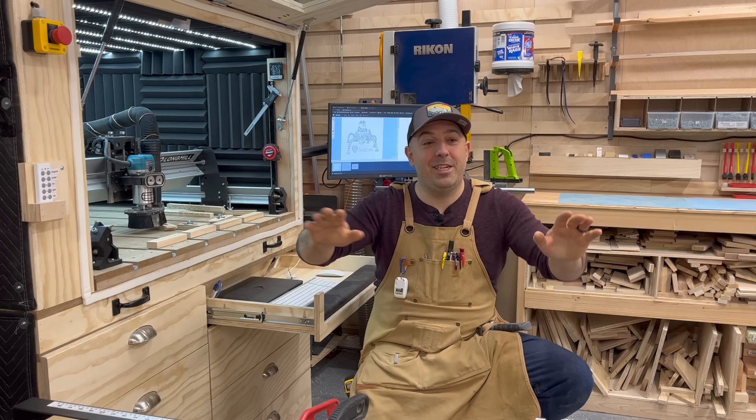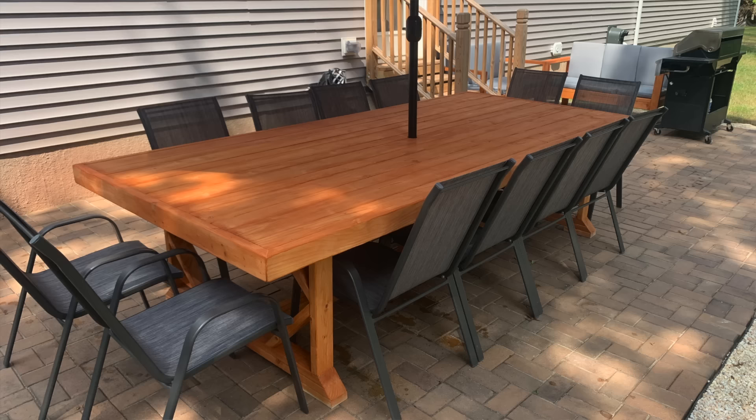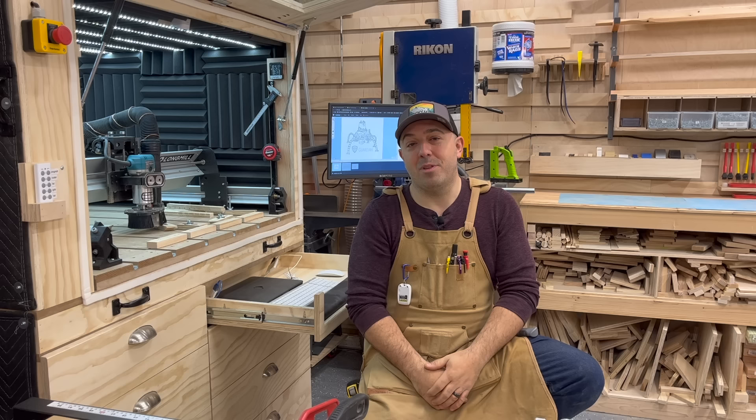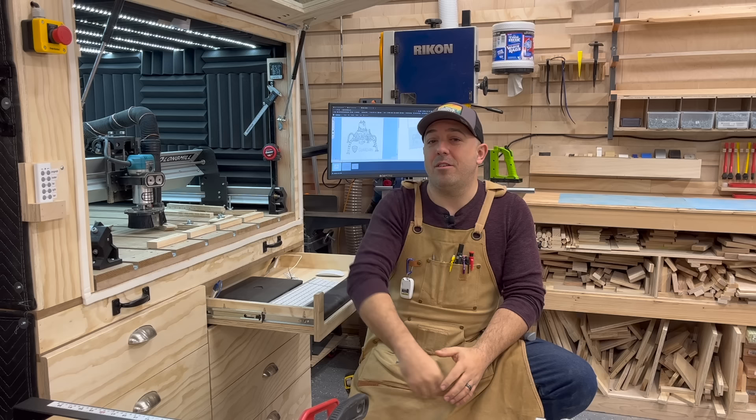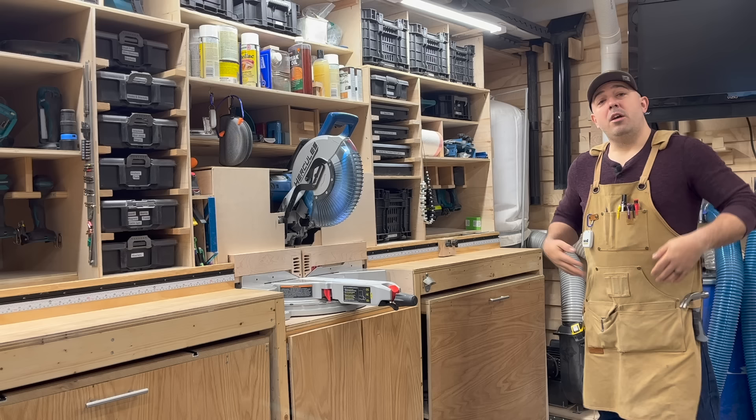Luckily this space is large enough where I'm able to fit large things like my CNC machine, table, etc., and I still have room to construct large projects like poker tables that I build, and to work with sheet goods without being too cramped or having to go outside to do some of my cutting. So come on and join me and let's check out the shop.